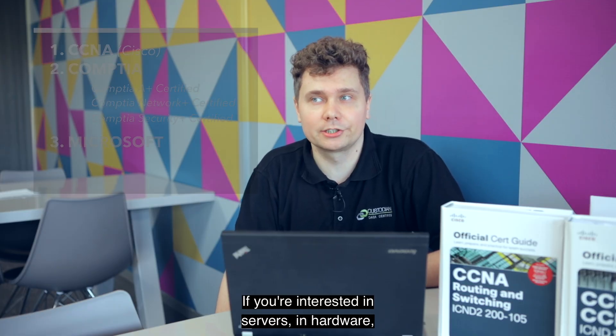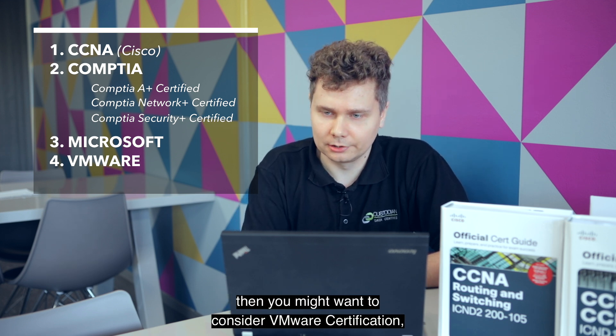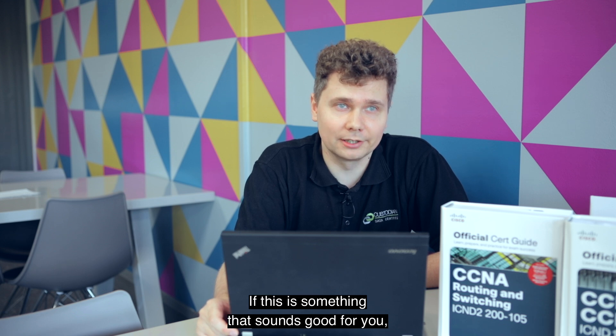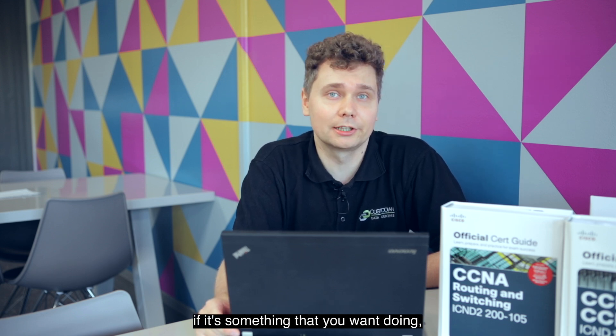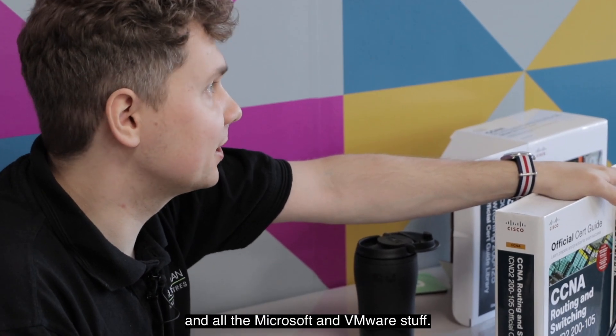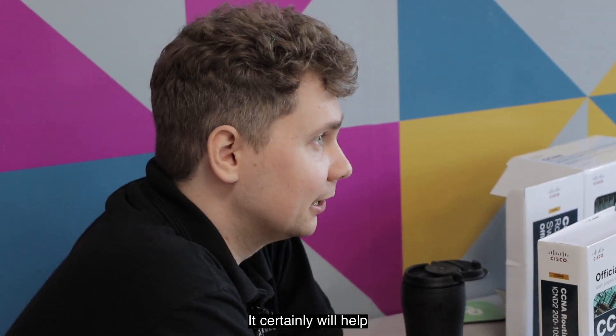Lastly, I want to speak about something different that might also get you working in the DC environment. If you're interested in servers and hardware, you might want to consider a VMware certification — specifically the VCA — which will get you working with hypervisors, servers, and virtualization technology. If that sounds good to you and it's something you want to do, consider doing the VCA. Having discussed all of that — CompTIA, Microsoft, and VMware — do you truly need any of it to get working in IT? It certainly will help, but there's something even more valuable than any certificate.